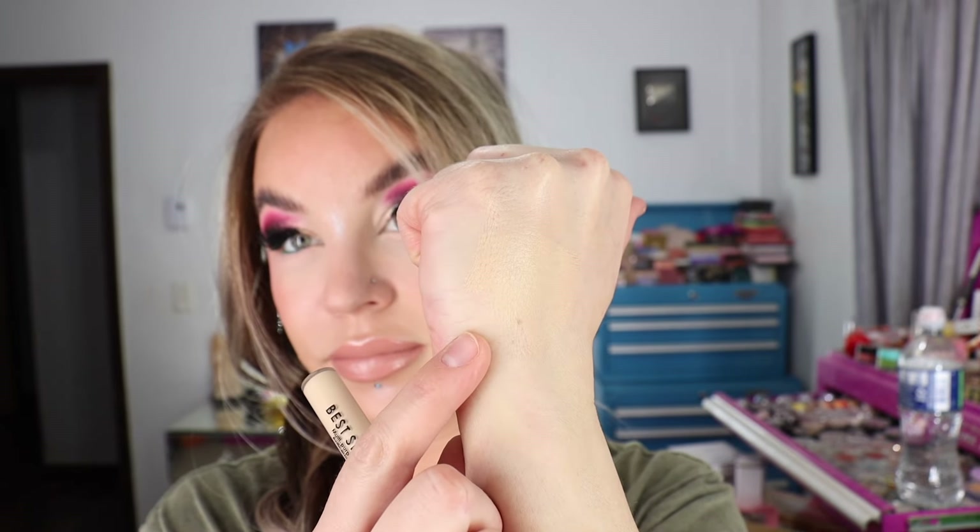I also bought one of the new Make Up By Mario Super Satin lipsticks — just one shade to try out the formula. It's so hard to order lipsticks online because when I see the swatches I think it looks like a really great nude for me, but it's always darker than it looks. I got the shade Midtown — there are 0.12 ounces of product in here and it is made in Italy. Here's the box packaging.